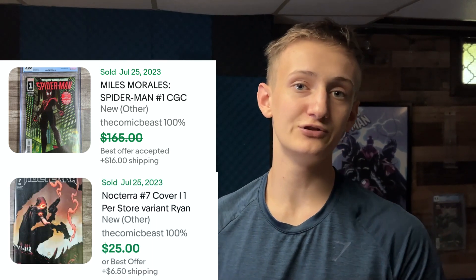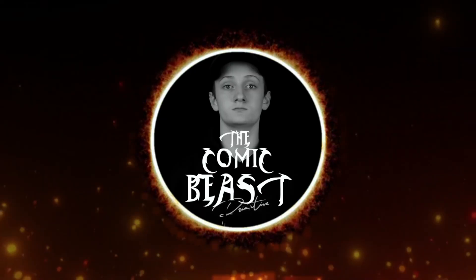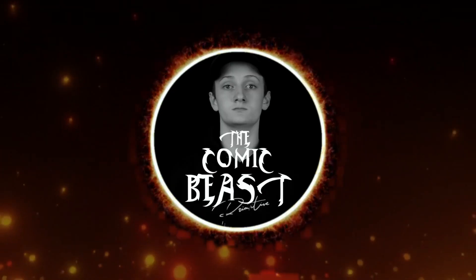Alright, what's up everyone. As you can see, we got three things that need to go out — it's an all-time record. We've never had more than one sale in a day, so it's pretty exciting. We got a Mickey Mouse varsity jacket, a Miles Morales Spider-Man issue number one at a 9.8, and a Nocterra issue number seven. Three things to go out — great start to the day, let's keep the ball rolling.